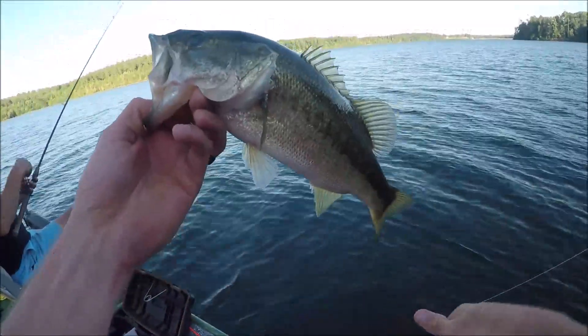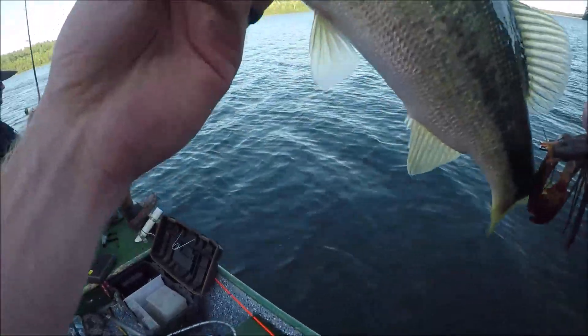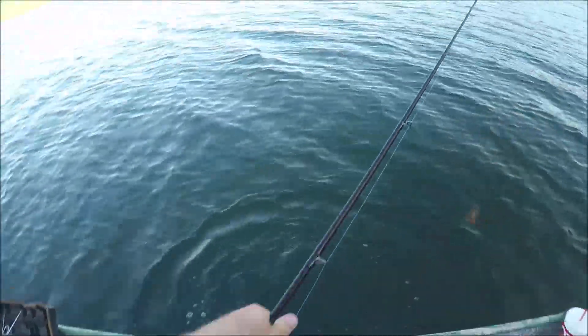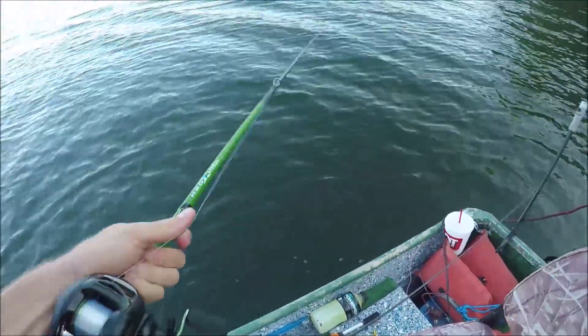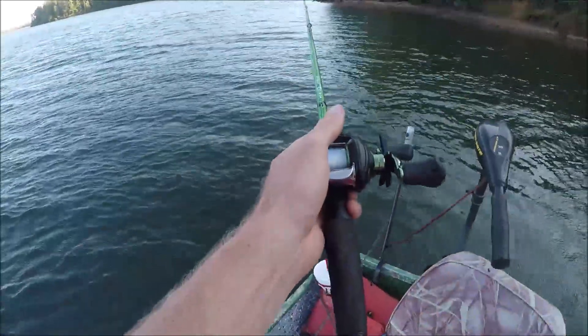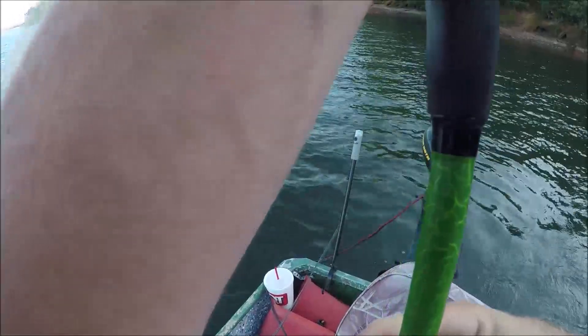Old blind bass. Somebody must be hooking them things in the eyes. Well, we'll chalk that up as one for worm, one for jiggy, even though I don't have missed any. Three of them. Both of them hit on that deep side, man, because I'm not throwing close to the bank.